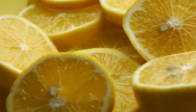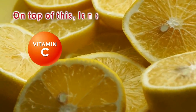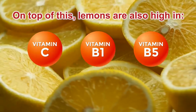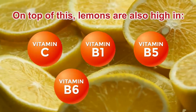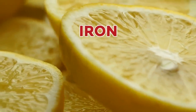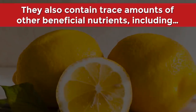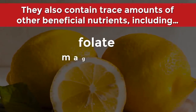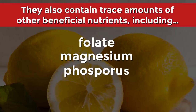On top of this, lemons are also high in vitamin C, vitamin B1, vitamin B5, vitamin B6, and potassium. Lemons are also an excellent source of iron, calcium, and copper. And they also contain trace amounts of other beneficial nutrients, including folate, magnesium, phosphorus, and zinc.